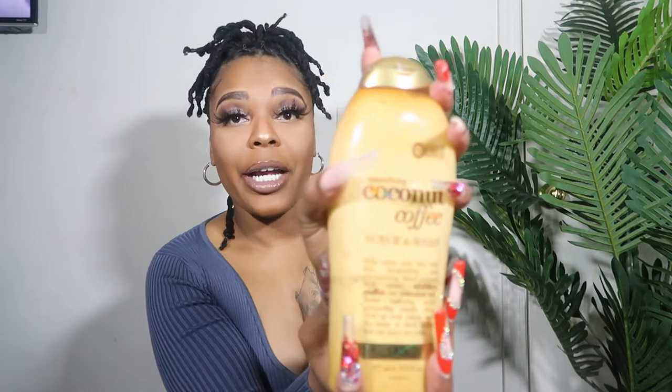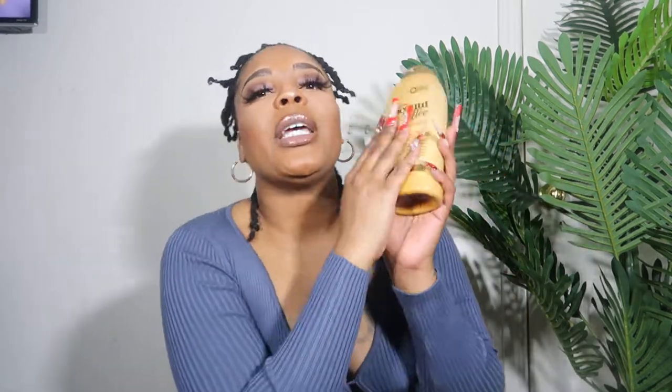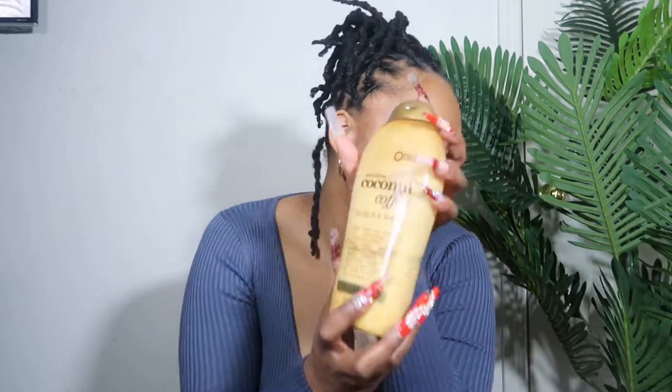Next on my list is the coconut coffee scrub and wash by OGX. It smells so good, and I'm not even a coffee smell type of person — I like coffee to drink but I don't usually want to smell like coffee. I was shocked that I actually liked it, and I think because it has coconut in there it kind of saved the day. That coconut mixed with that coffee bean smells amazing. I love it because it's a body scrub too, and y'all know I love my body scrubs.